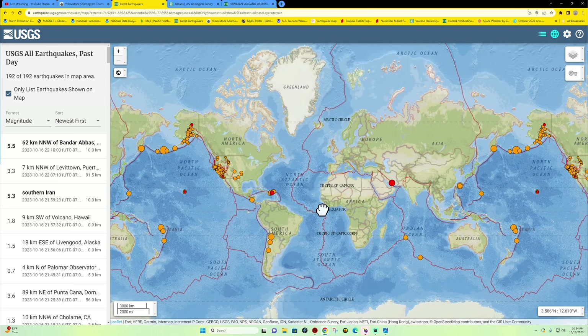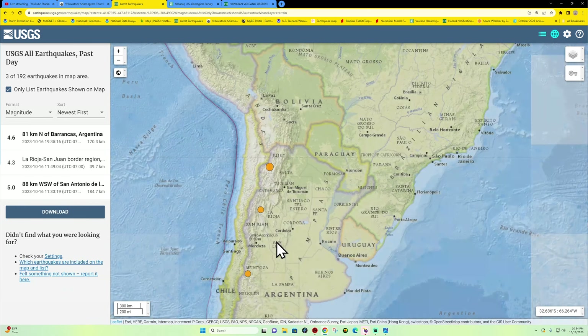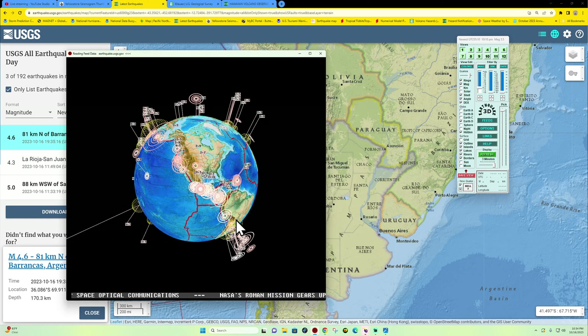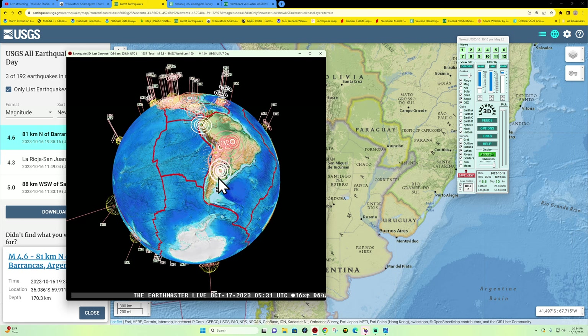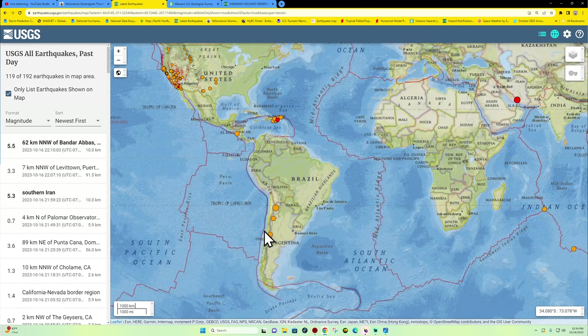Not a whole lot going on through the Atlantic for now. The South America region has seen a handful of earthquakes, including one underneath Argentina — 170 kilometers deep, a 4.6. This area has seen a little bit of an uptick over the past couple of days. The Peru-Chile Trench seems like it wants to zip down along this area of the subduction zone — we'll continue to watch that.